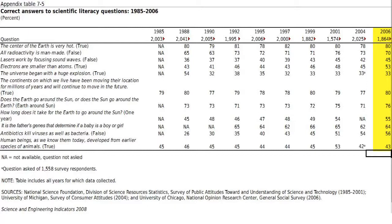A random guess would give a right answer 50% of the time. In 2006, 80% of respondents knew that the center of the Earth was very hot. 70% knew that not all radioactivity is man-made. 45% answered correctly that lasers are not focused sound. 53% correctly answered that electrons are smaller than atoms. Only 33% answered correctly that the universe began with a huge explosion. 80% answered the question about continental drift correctly. 76% got that the Earth orbits the sun. 55% answered correctly how long it takes for the Earth to orbit the sun.